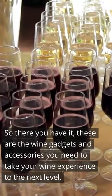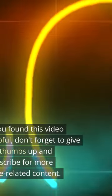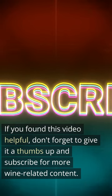So there you have it, these are the wine gadgets and accessories you need to take your wine experience to the next level. If you found this video helpful, don't forget to give it a thumbs up and subscribe for more wine-related content.